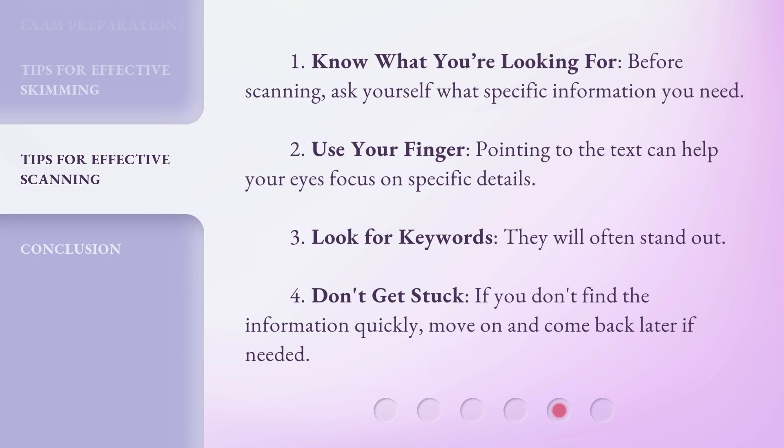How to scan: 1. Know what you're looking for — before scanning, ask yourself what specific information you need. 2. Use your finger — pointing to the text can help your eyes focus on specific details. 3. Look for keywords — they will often stand out. 4. Don't get stuck — if you don't find the information quickly, move on and come back later if needed.